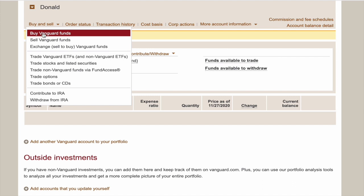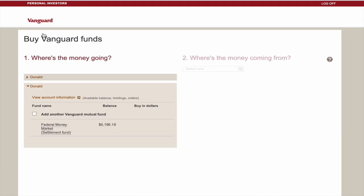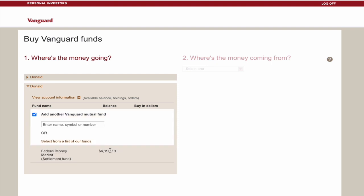We're going to click on the Buy Vanguard Funds option, and that's going to bring us to the Buy Vanguard Fund screen. You have to start off by saying where the money's going. We're going to add another Vanguard mutual fund, and you want to enter in the ticker symbol of the fund you want. So we're going to buy some VTSAX today.